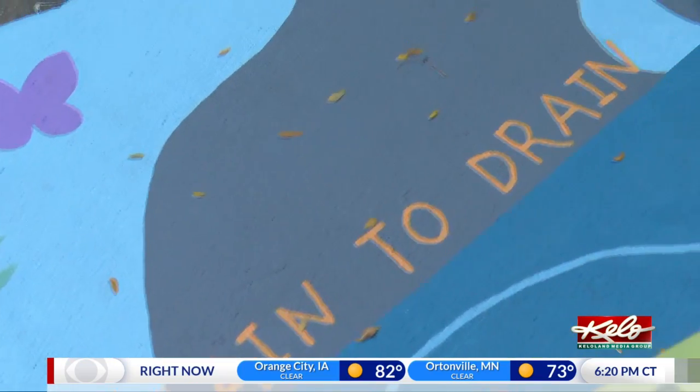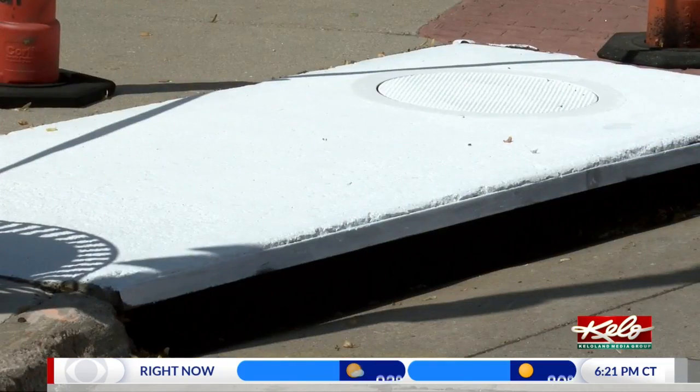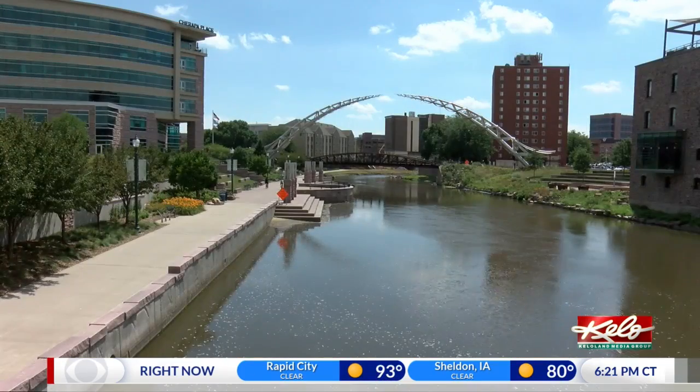Some come with wording, some don't. As long as there's some sort of tie to water and nature, a lot of times artists like to emphasize the Big Sioux in their art, which is great — because what goes in here ultimately ends up in the Big Sioux River.